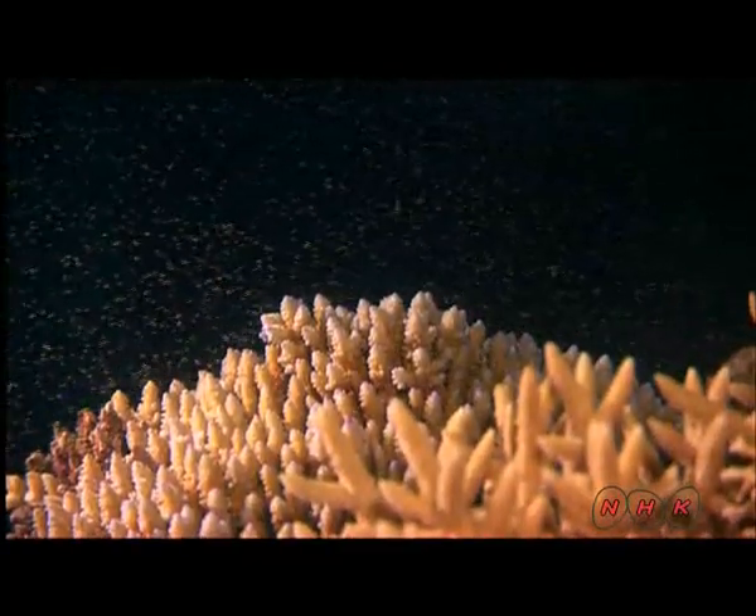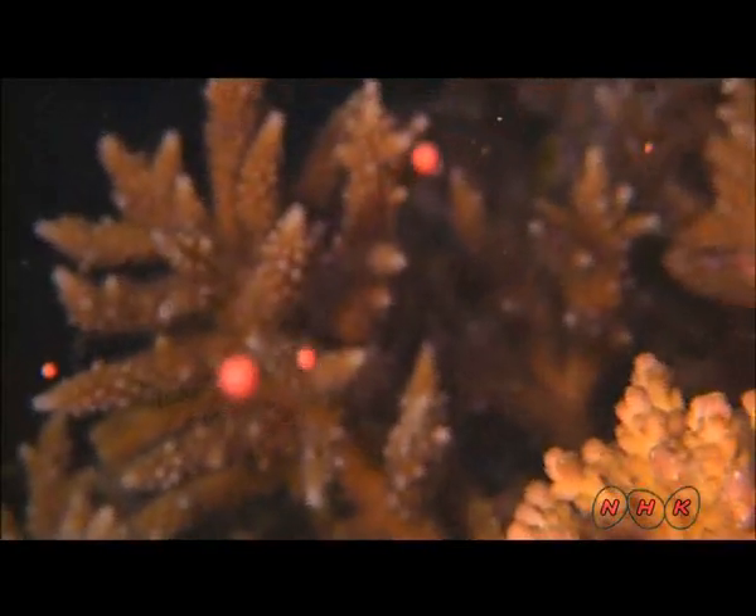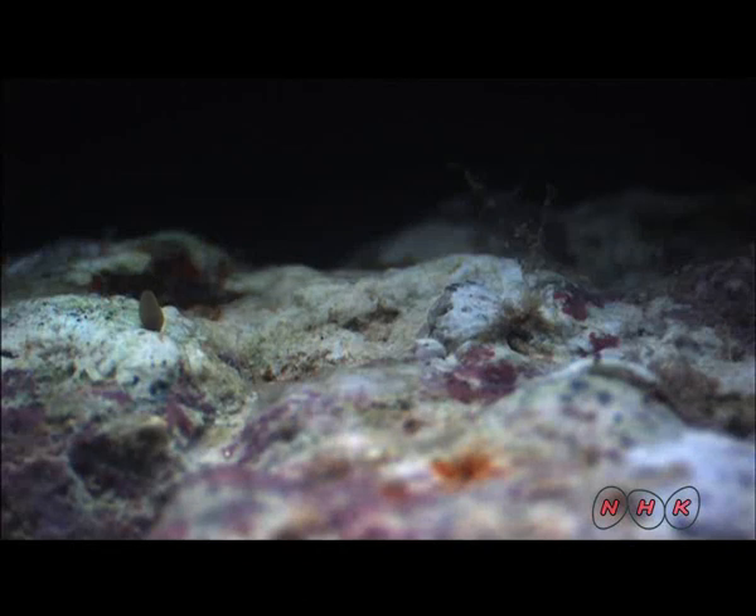The bundles burst and fertilize each other when they reach the ocean surface. It's believed that corals spawn simultaneously to increase the fertility rate with other eggs and sperm. Fertilized eggs become larvae and float in the water until they eventually settle on the seabed.